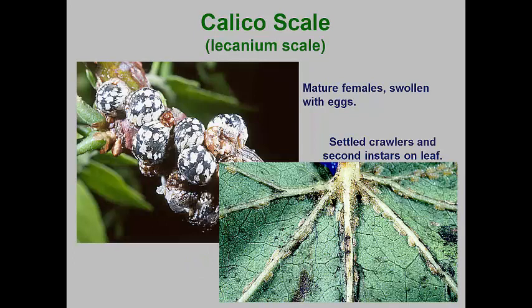The calico scale is a very common soft scale that attacks more than 20 species of deciduous trees, with sweet gum, honey locusts, and elm being the most commonly attacked. This species overwinters as second instar nymphs attached to the bark of their hosts. In the spring, these molt into the females that feed, rapidly develop, and produce considerable amounts of honeydew.